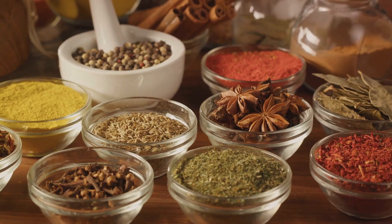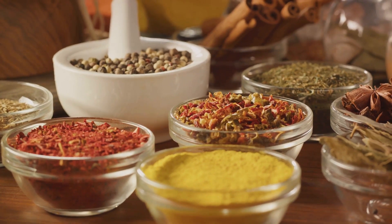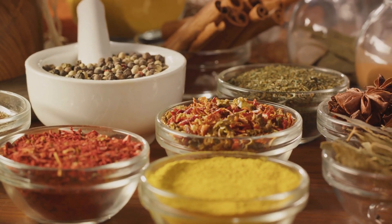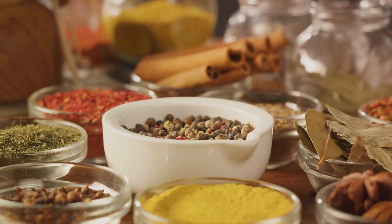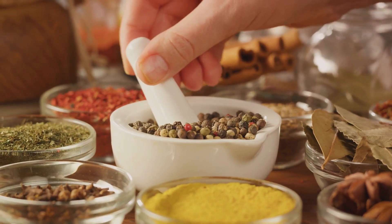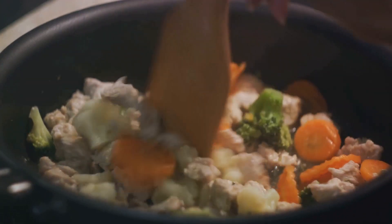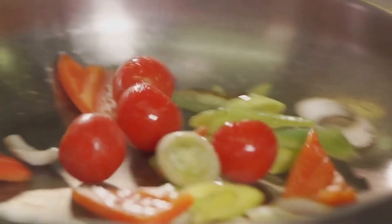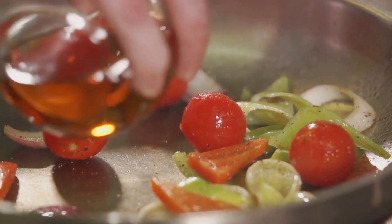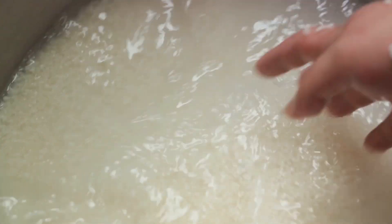Together, these ingredients create a harmony of flavors, each one contributing its own unique note to the symphony. They dance together in the pan, their aromas wafting up and filling the air with a mouthwateringly irresistible scent. It's a sensory experience, a feast for the eyes and the nose before it even reaches your palate. And yet, despite the richness and complexity of these flavors, they never overpower the dish — instead, they work together, enhancing and elevating each other, creating a dish that is greater than the sum of its parts.